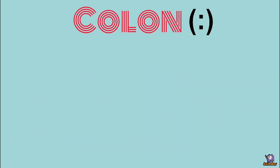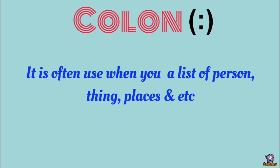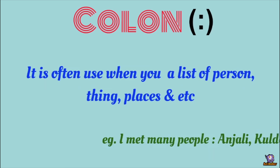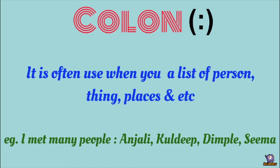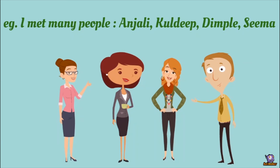Colon is often used when you have a list of persons, things, places, etc. — हम colon तब use करते हैं जब हमारे पास काफी list होती है, चाहे लोगों की हो, items की हो, या किसी भी चीज की list हो। List करने से पहले colon का use करते हैं, then comma use करके items को separate करते हैं।